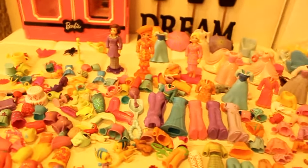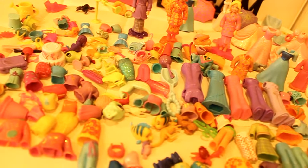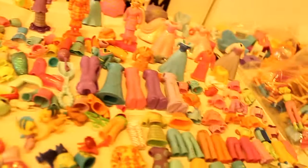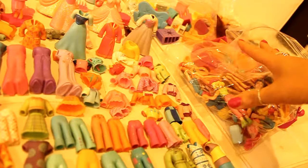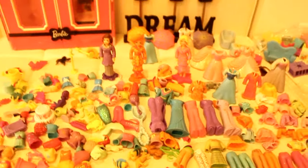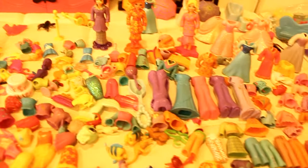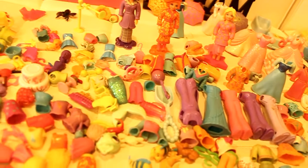Hi everybody, it's Barbie Rocks. Today I'm doing a little review of all the stuff that I found at the second hand store, or what you can call the Goodwill store. I'm always excited about the finds because I can find some really interesting things, and I've just come back and I'm just looking at the Polly Pocket find. For all those people who are Polly Pocket doll lovers, I found some really really nice stuff and I'm so excited to share with you what I found.